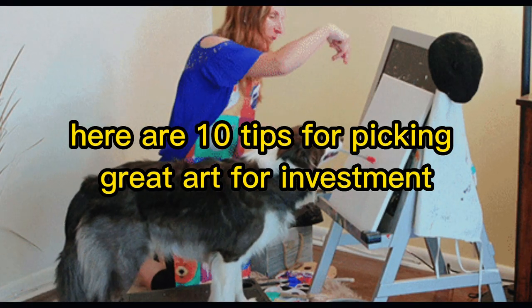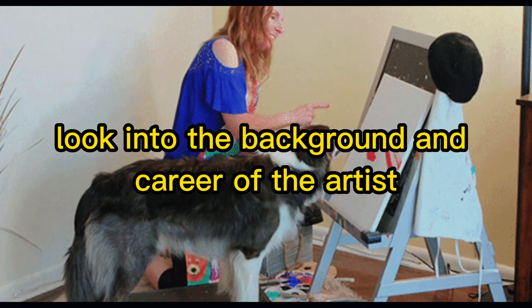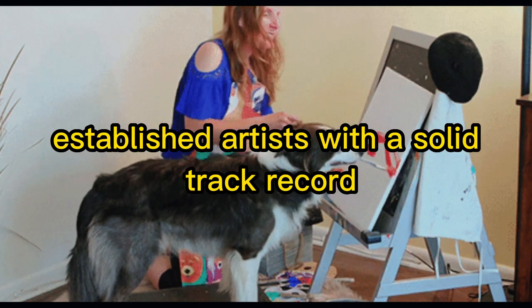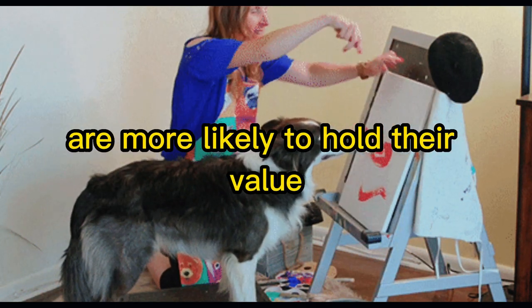Here are 10 tips for picking great art for investment. Research the artist — look into their background and career. Established artists with a solid track record and a recognisable style are more likely to hold their value.